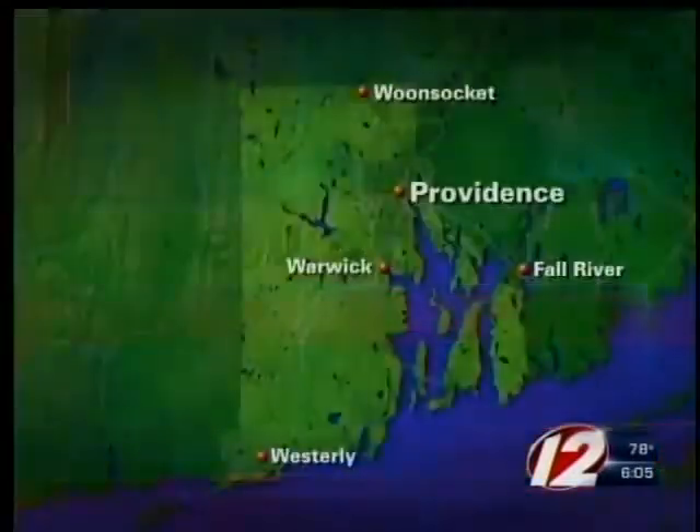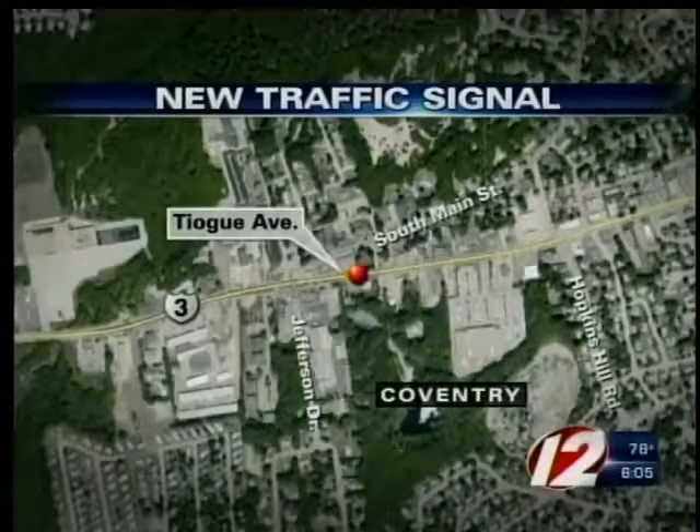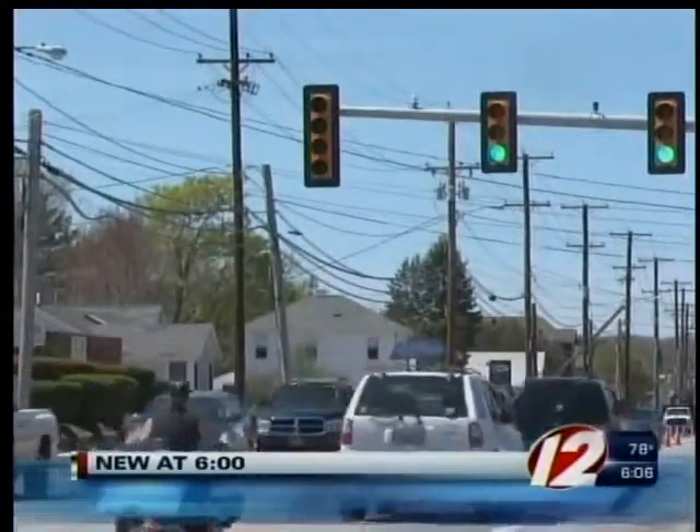This is Rhode Island's first flashing yellow arrow traffic signal. Pinpoint News Tracker shows you where it's located on Tioga Avenue in Coventry, right in front of Stop and Shop. The Department of Transportation installed the new light today to improve safety and efficiency. It's part of the Route 3 resurfacing project.